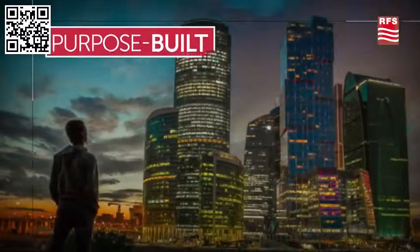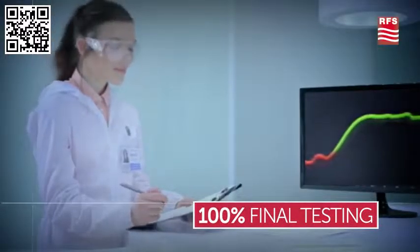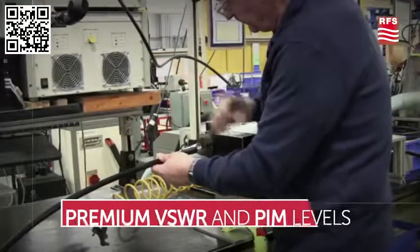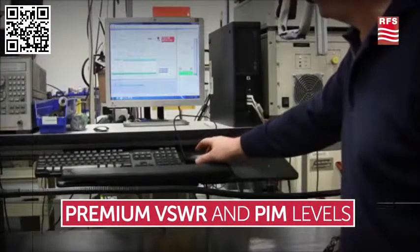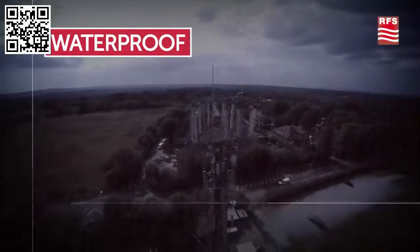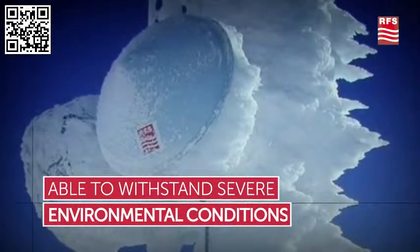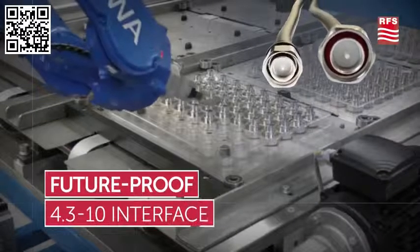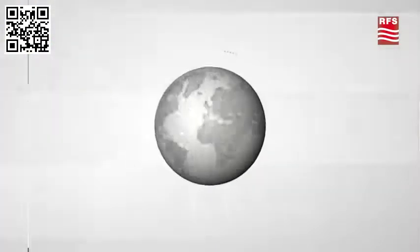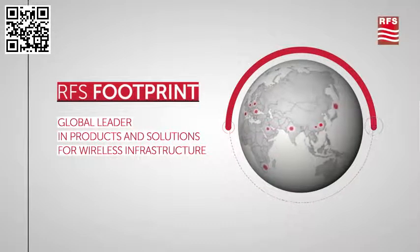RFS jumpers are manufactured with the strictest controlled industrial processes and highest testing standards. RFS jumpers are purpose-built using connector parts soldered onto state-of-the-art foam dielectric coaxial cables. All RFS jumpers go through a comprehensive final testing process, provide superior mechanical and electrical performance, and are strong, reliable, and rugged to withstand severe environmental conditions.